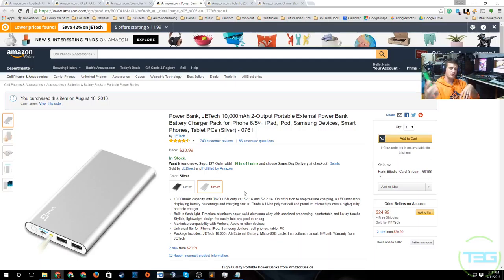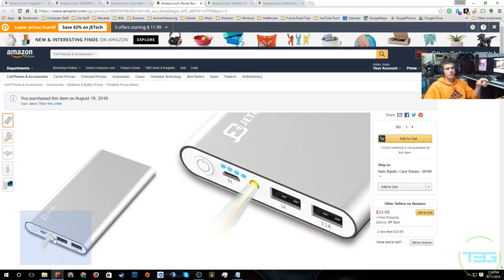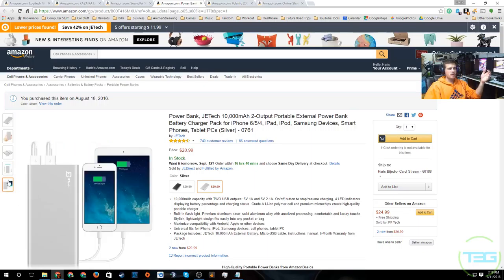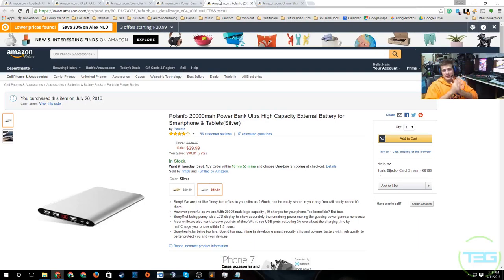My phone battery is around three thousand milliamps, maybe twenty-five hundred, so this would give me close to four charges, which is amazing. It comes with two USB ports — a 2.1 amp for faster charging — plus an LED indicator showing how much charge is left and a power button. I believe it does come with a cable. It's got great ratings and my wife is very happy with it so far. This one was twenty-one dollars.